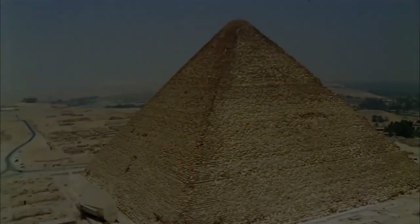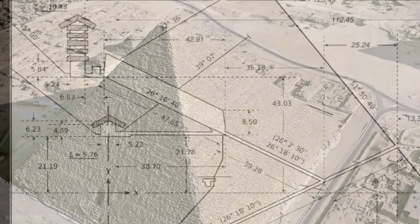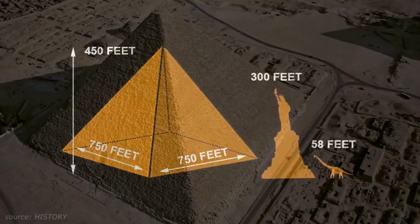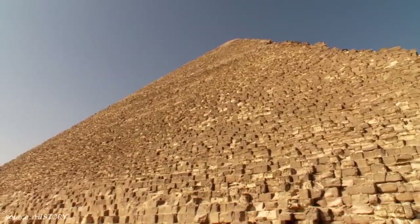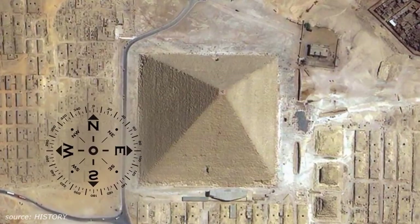Ever since the first modern studies of the Great Pyramid, researchers have been astonished by not only the enormous size of this structure but by its sheer precision. This massive pyramid is 750 feet wide at its base and covers over 13 acres, yet it's leveled perfectly to within half an inch, and the base is as close to a perfect square as any modern construction. Today this kind of engineering is only possible using laser technology. The entrance of the pyramid faces true north to an extremely high degree of accuracy — within one-fifteenth of a single degree.